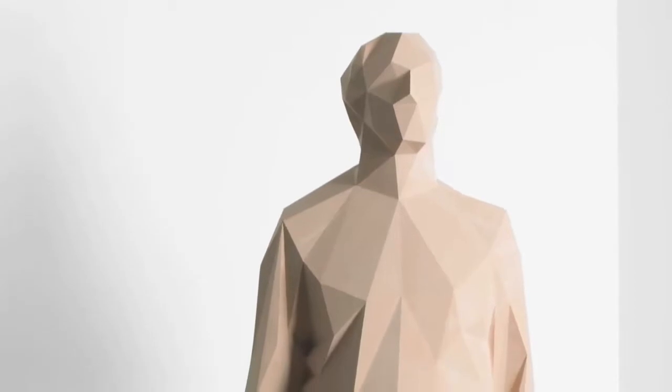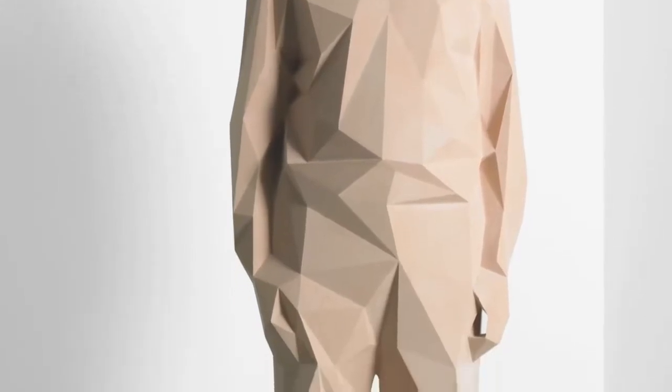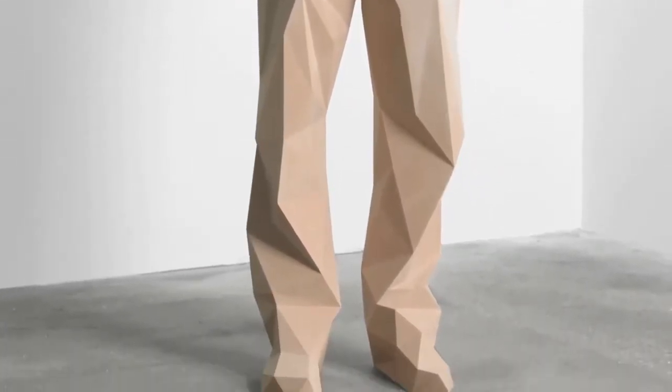Another work that deals with scale is the work Renaud by Xavier Veillon. He takes portraits essentially of his friends, colleagues, and associates and renders them through a simple computer program, and the final result is one of a faceted and manipulated figurative sculpture that is appropriate to the digital age that we're in.